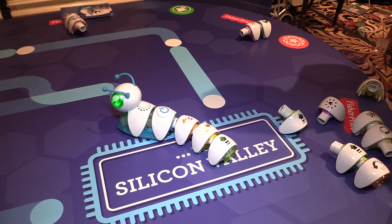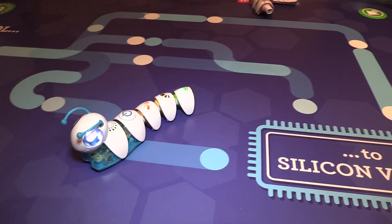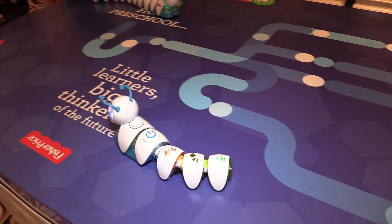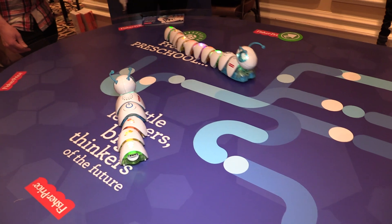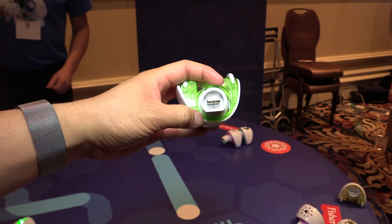Codepillar comes with eight segments for $49.99. You can reposition them any way you want, and you can also buy accessory packs of three segments each. They include other sound effects, music, and fun features — there are three packs available to buy separately.